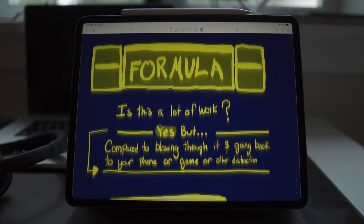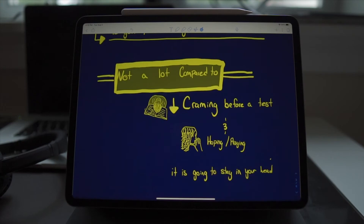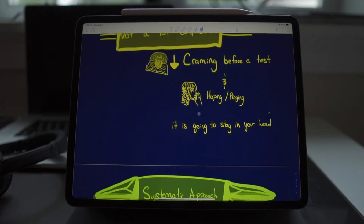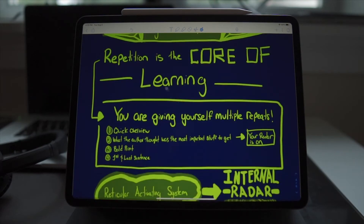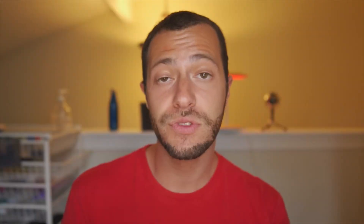The formula is a lot of work upfront, but it's not as much work as going back and doing it again and again when cramming for a test. The proven, systematic approach is using repetition — repetition is the core of learning. By giving yourself multiple previews through a quick overview, the end-of-chapter questions, the bold print, and the first and last sentences, you're giving your reticular activating system — your internal radar — multiple repeats of the information. These repeats are not only essential while previewing, but also important after learning the information.